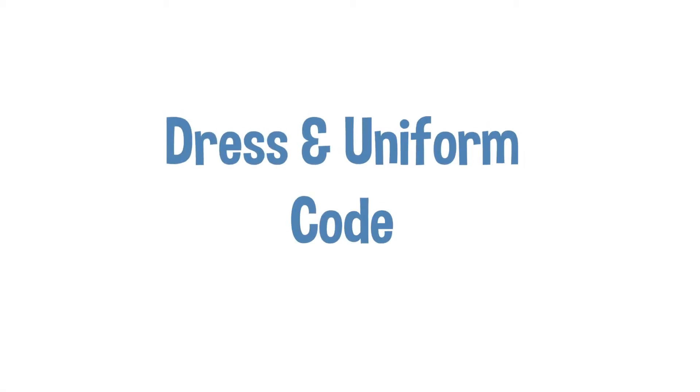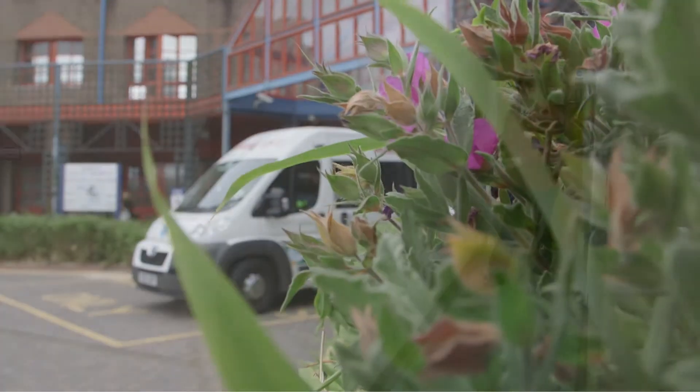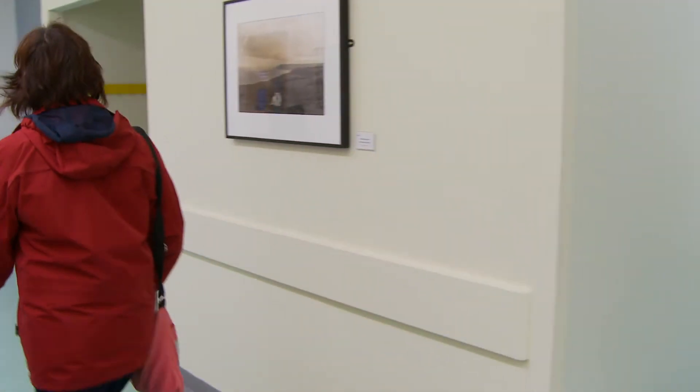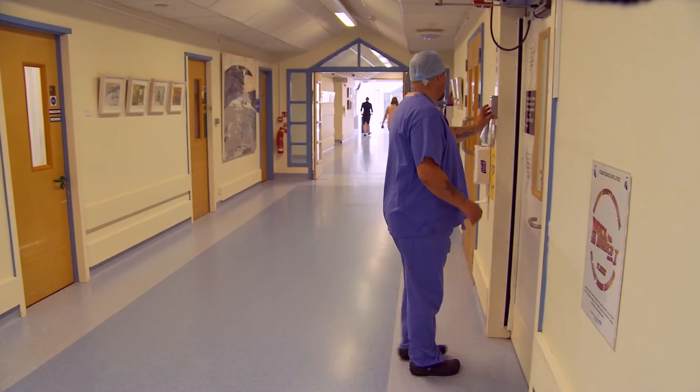Dress and uniform code. All staff working for the Trust should follow the uniform policy. Uniforms should not be visible when travelling to and from work, and scrubs are not permitted off-site at all.